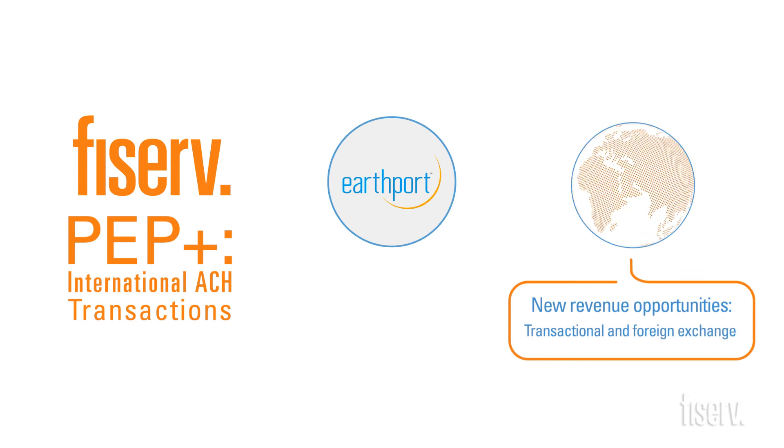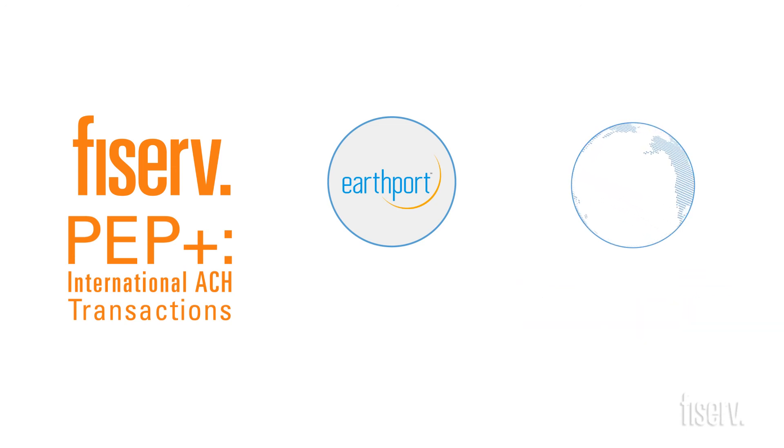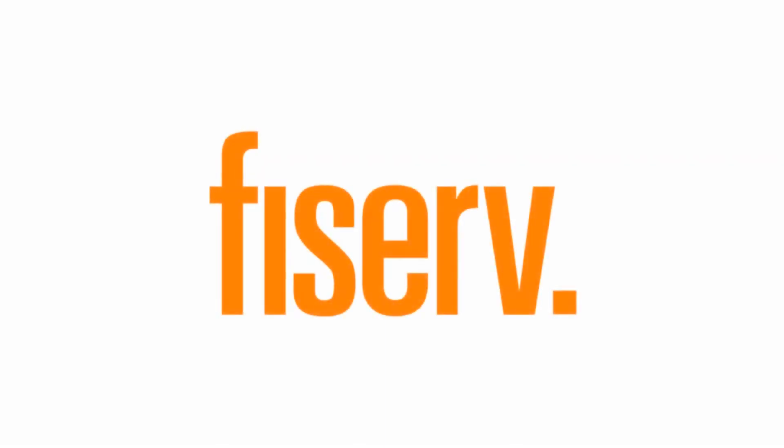It creates new revenue opportunities — transactional and foreign exchange — to meet the growing payment demands of global trade, e-commerce, and a migrating workforce. Please contact your Fiserv account representative for more information.